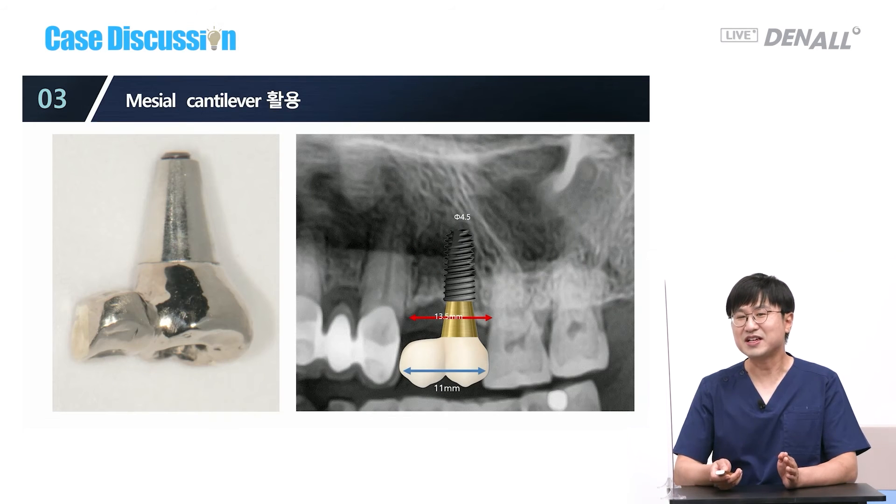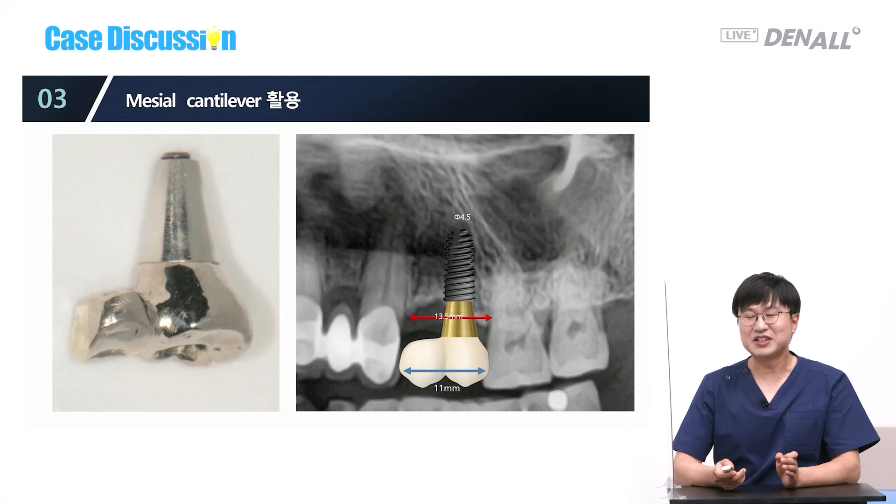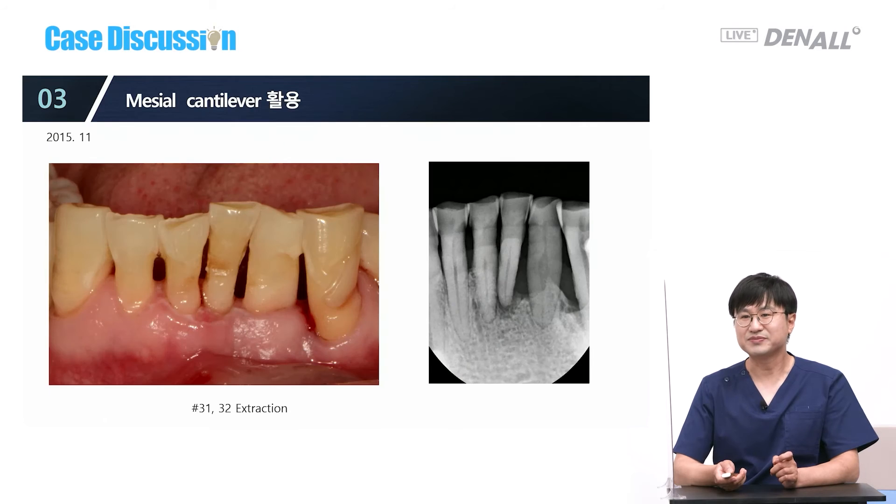Regarding the mesial cantilever, I don't have a lot of experience with that. My excuse is that it is mechanically unfavorable. The actual reason is that when I try to place an implant considering space for the cantilever, I still end up placing it in the middle of the space. I believe the cantilever prosthesis is mechanically weak, and I still try to understand how much the mechanical weakness causes clinical problems.